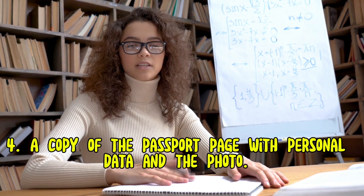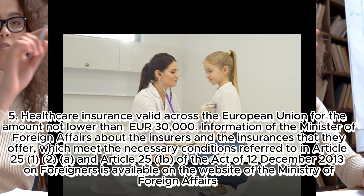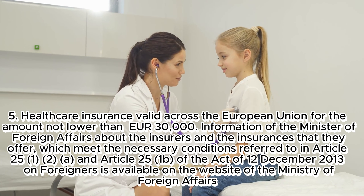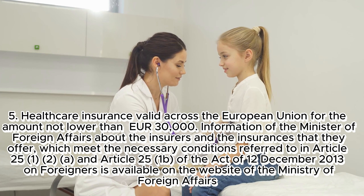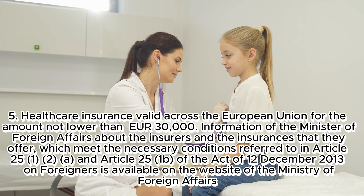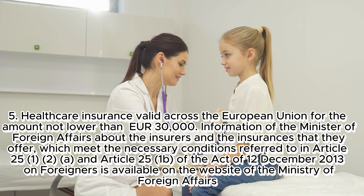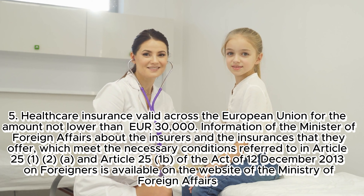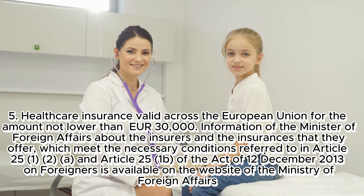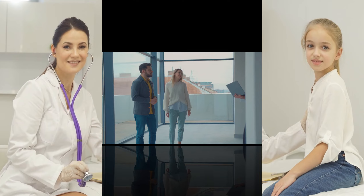4. A copy of the passport page with personal data and the photo. 5. Healthcare insurance valid across the European Union for an amount not lower than €30,000. Information from the Minister of Foreign Affairs about the insurers and insurances meeting the necessary conditions referred to in Article 251(2) and Article 251b of the Act of December 12, 2013 on foreigners is available on the website of the Ministry of Foreign Affairs.